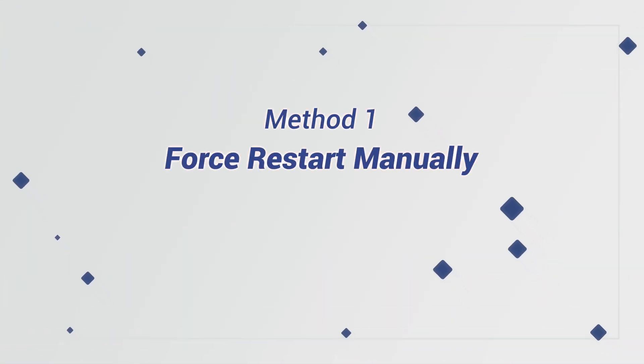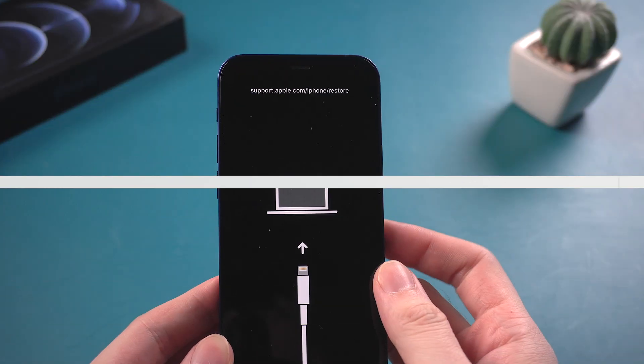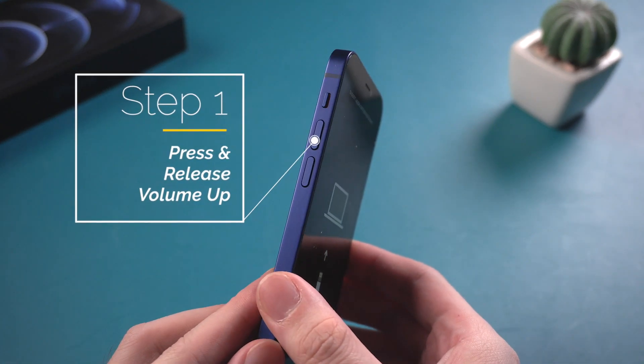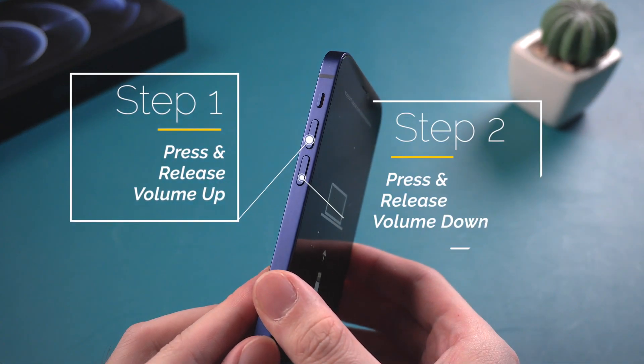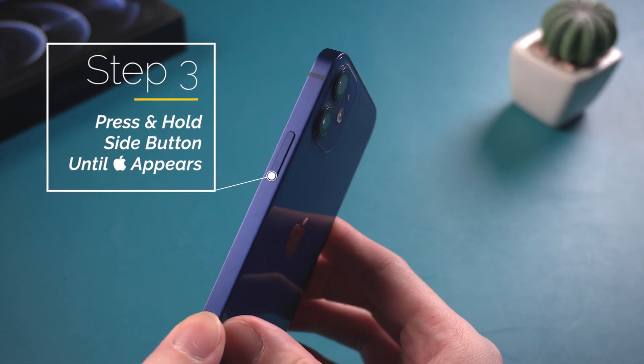The first common method to get out of recovery mode is to force restart your iPhone manually. To force restart iPhone 12 series, you should first press and release the volume up, then press and release the volume down, and then press and hold the side button until the Apple logo appears.